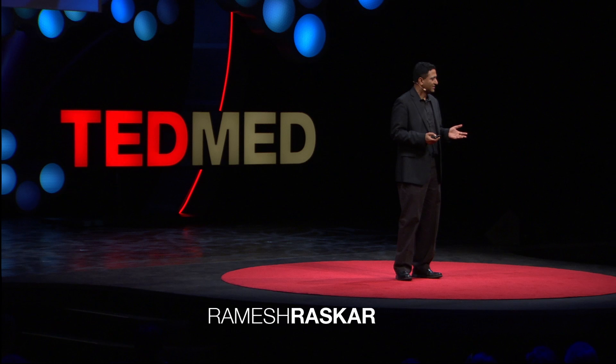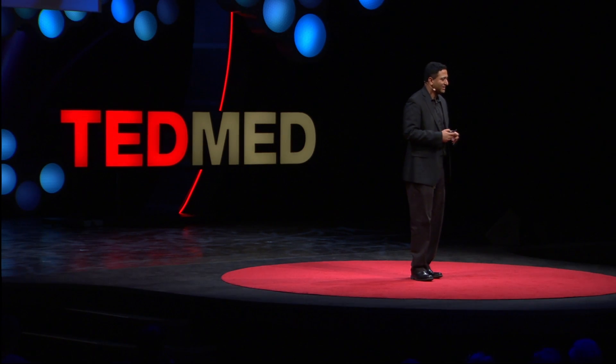Our eyes are a window into your soul — maybe. But now we know that eyes are a window to your health.